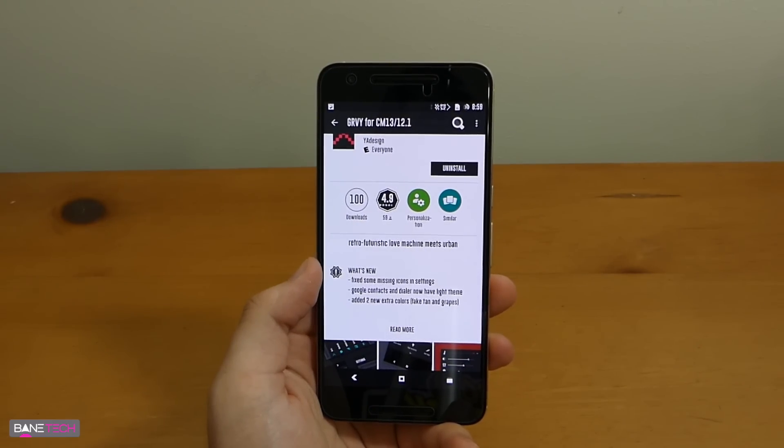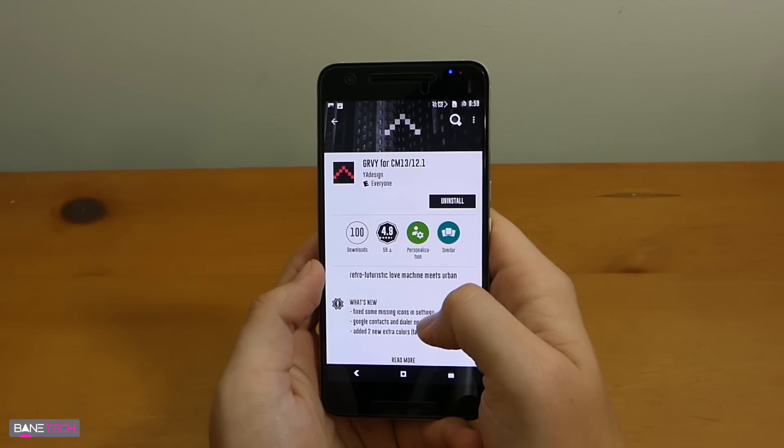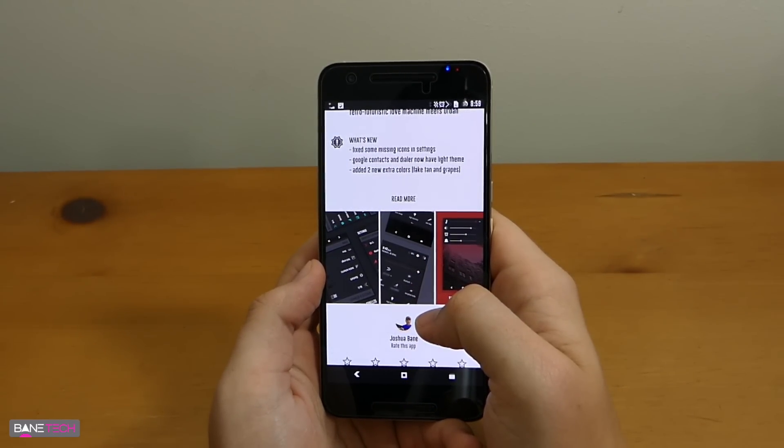This theme was too good not to share, and this is definitely one that you need to download if you haven't already. I'll leave a link down below where you can download this, and again, you must be rooted. This is a Cyanja theme engine, so you will have to have a supported ROM with that.